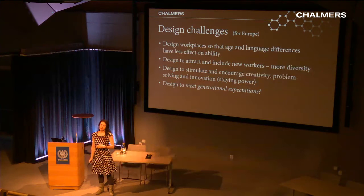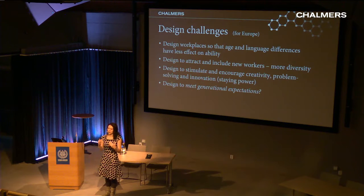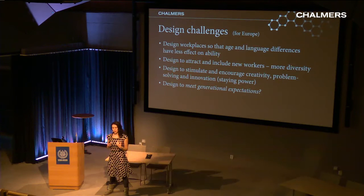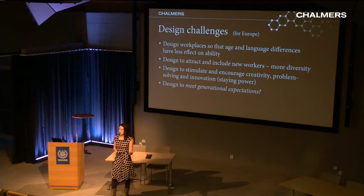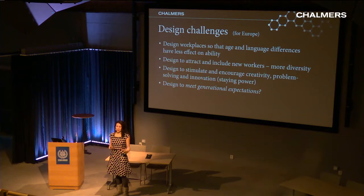The design challenges from these developments include designing workplaces so that age and language differences don't impact work — so poor vision or hearing isn't a problem, and there's more imagery rather than unfamiliar language text. You also have to design to attract and include new workers. Swedish industry is very interested in diversity — Teknikföretagen even had an event called 'Cash is Queen: The Profitable Diversity,' which speaks for itself.